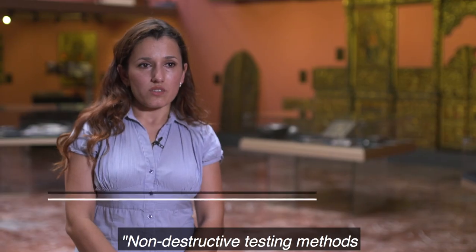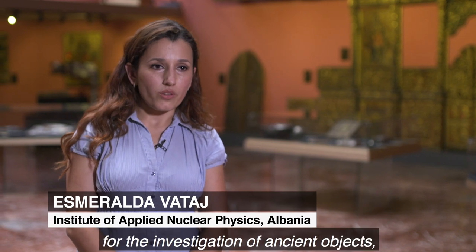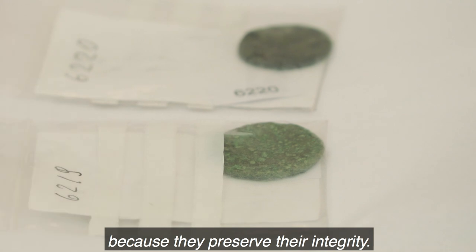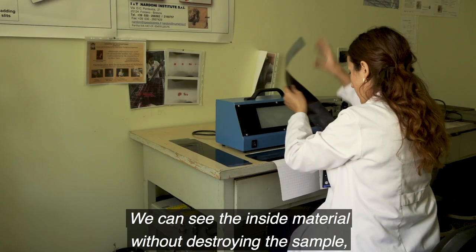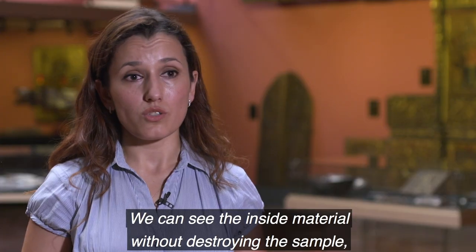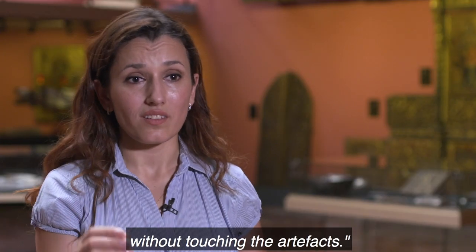Non-destructive testing methods are very important for the investigation of unchained objects because they preserve their integrity. We can see the material, the inside material, without destroying the sample, without touching the artifacts.